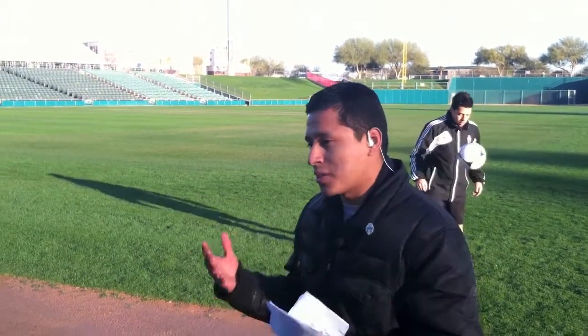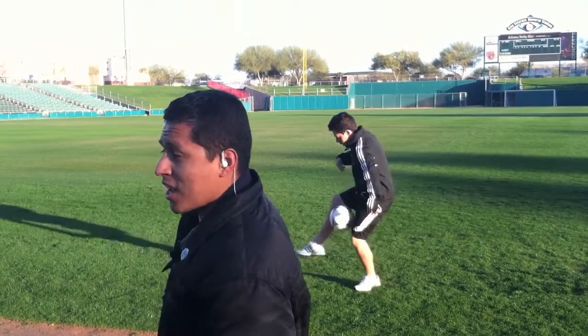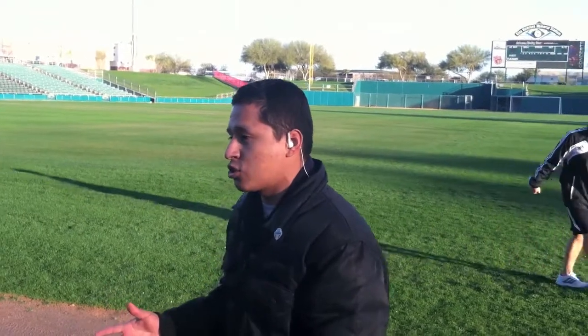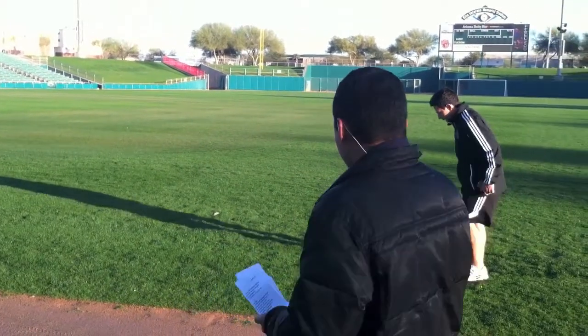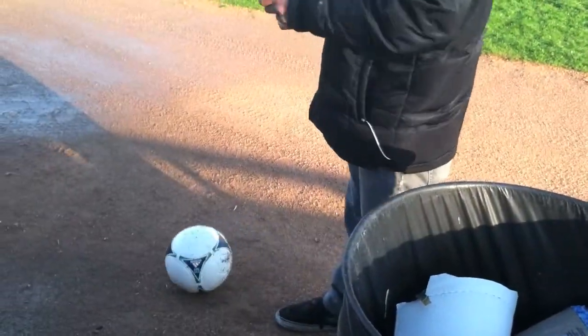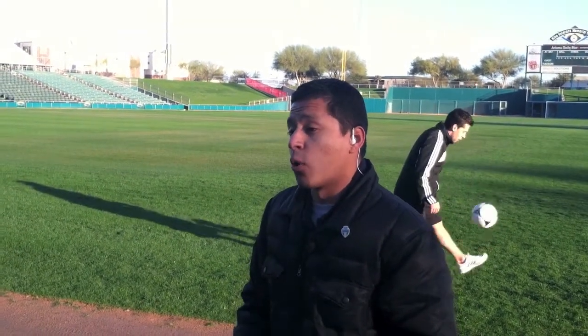Hey, good morning, Gina and Mark. Right now I'm here inside Kino Stadium where the baseball diamond has been transformed into a soccer field. I quickly want to point out Liam over here who works for FC Tucson — as you can tell, he knows how to juggle the soccer ball. If you like what you see, make your way out here this Wednesday for the start of the FC Tucson Desert Diamond Cup regular season that starts next month. Tickets start at just $20. The first game is going to be between the New England Revolution and the LA Galaxy, and that starts this Wednesday at 6 p.m. Reporting from the south side inside Kino Stadium, I'm David Gonzalez, Fox 11 Tucson Now.